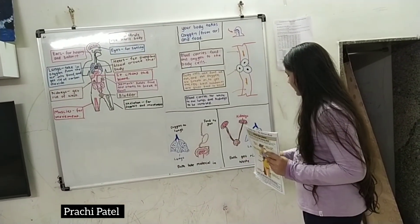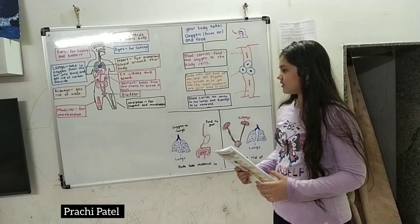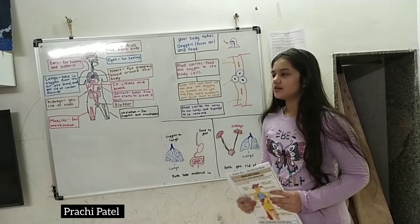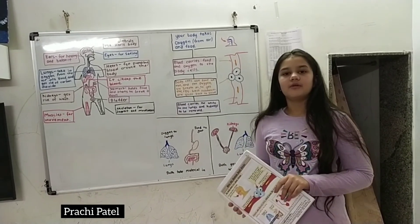Both the kidneys and lungs get rid of waste. The kidneys and lungs remove it from the body. So this was the two things we learnt today. I hope you liked my video. Thank you.